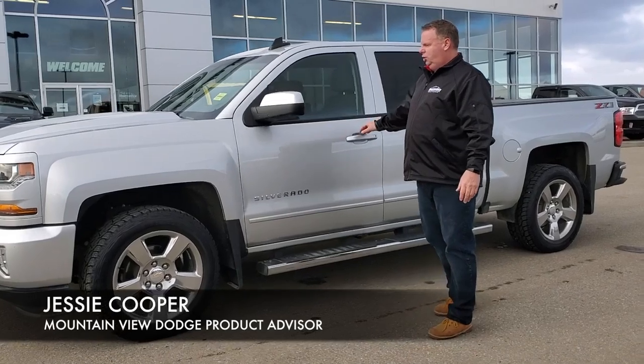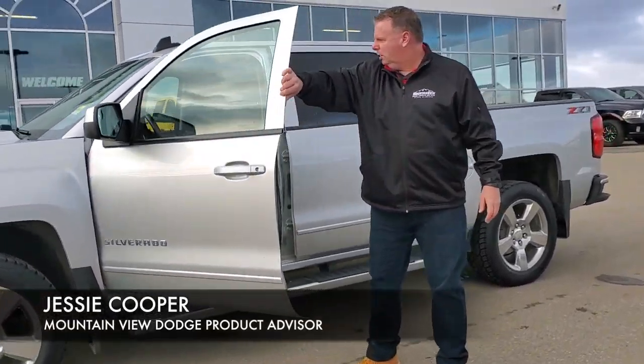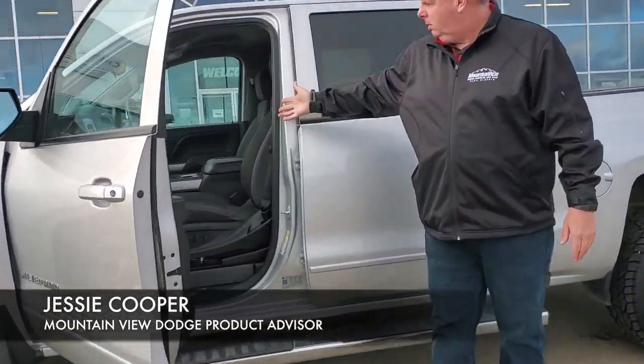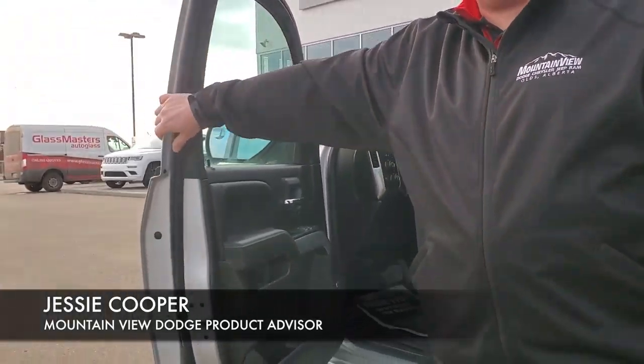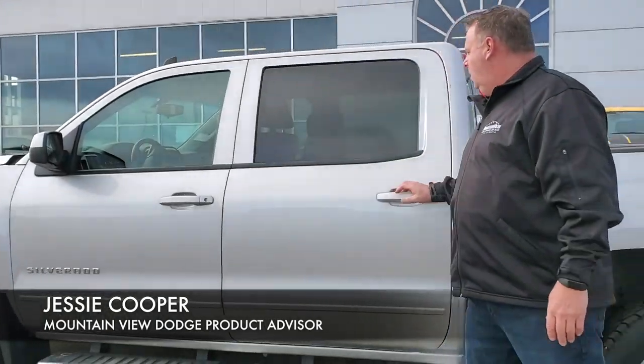Absolutely amazing shape. Running boards, inside, cloth interior with heated seats, touch screen TV, only 44,000 kilometers. Power windows, power locks.